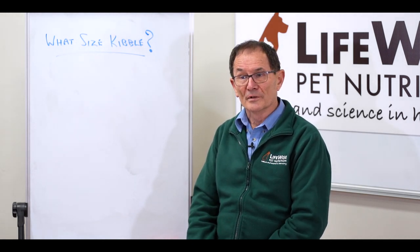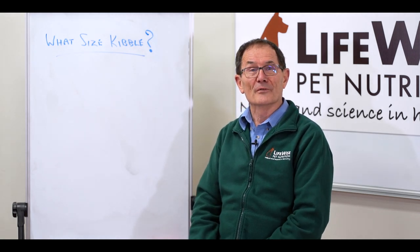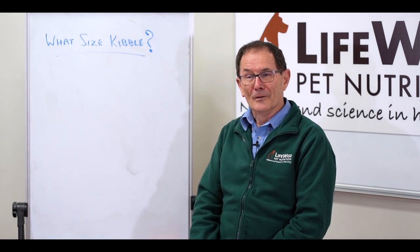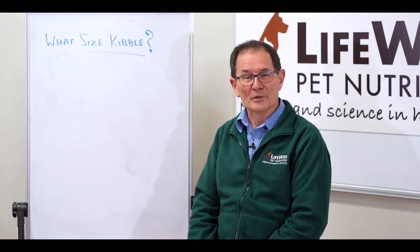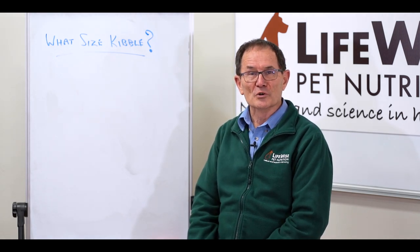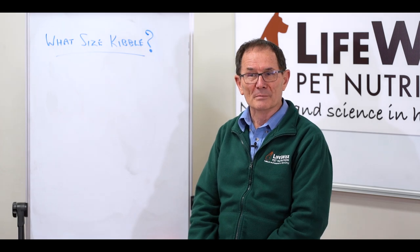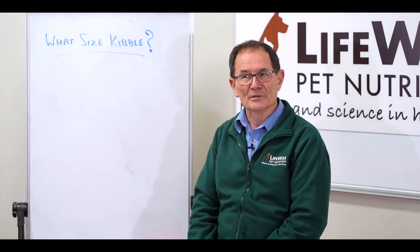I tried that with an eight-week-old miniature schnauzer. Some of you who read the Friday Funnies on the LifeWise Facebook page will be familiar with Millie. And at eight weeks of age, she was able to consume the larger size kibble that we actually make. So it just goes to show, you don't have to be big to eat big pieces of food.